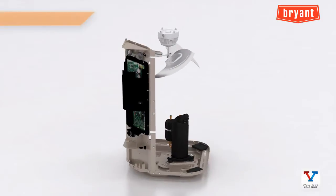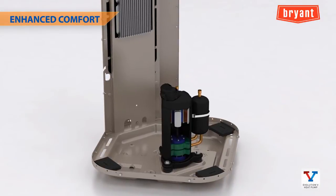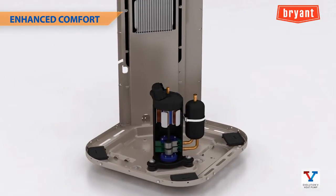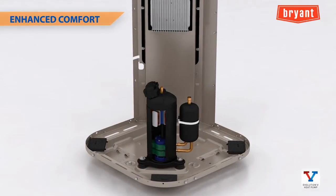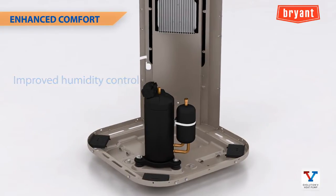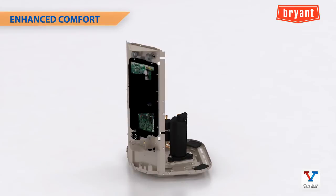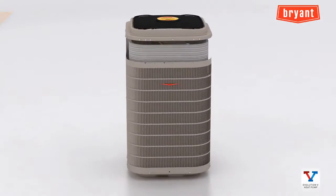Variable speed system operation transitions smoothly between five compressor stages governed by Evolution technology. This allows up to 75 percent capacity reduction, which is far better than two-stage systems. As a result, you get significantly improved humidity control during cooling operation, more precise load matching and zoning capability, and during the heating season, consumers will enjoy higher leaving air temperatures than standard heat pump systems.